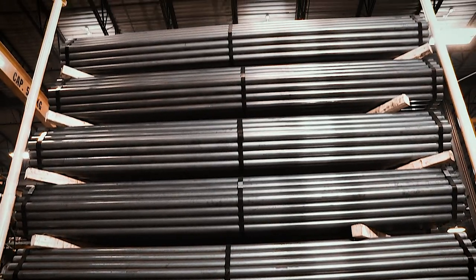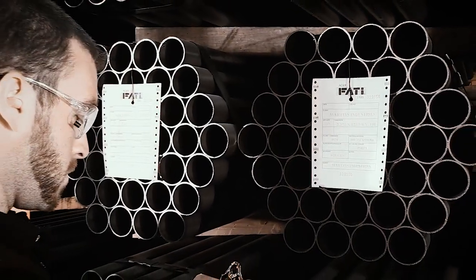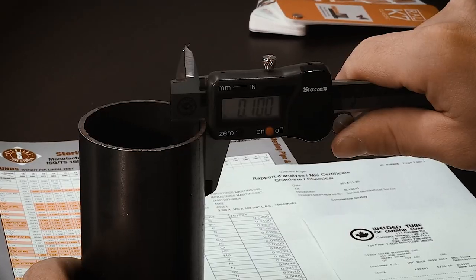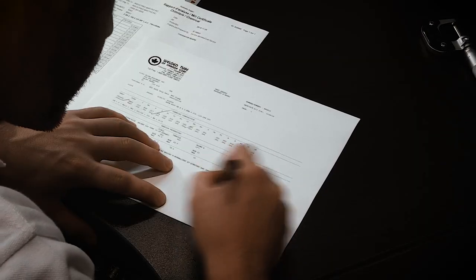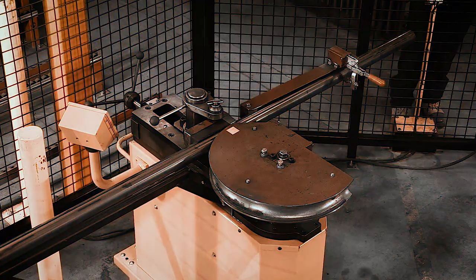All of our safety cages are manufactured at our Canadian plant using very strict quality controls. All steel used in our cages comes from North American mills and is certified to ASTM 512 grade A, using the highest yield and tensile strengths.